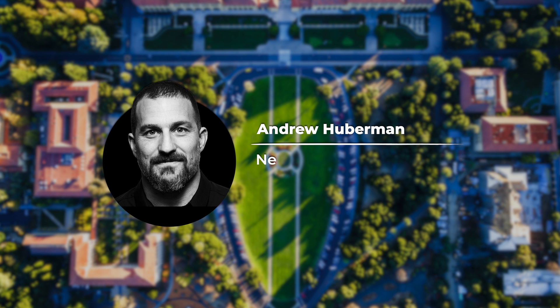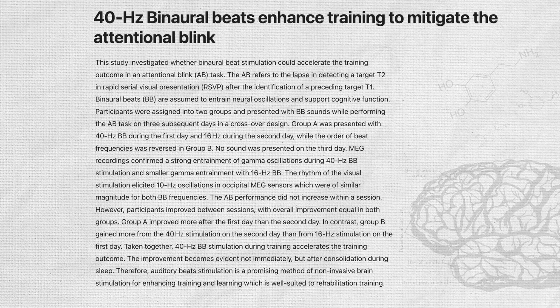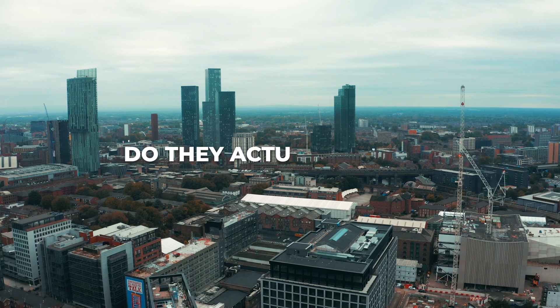Who's Huberman? He's a neuroscientist at Stanford, and he shared a podcast recently discussing the science of focus and how we can leverage it to be more productive. Let's get beyond the theoretical into practical application of these tools and see — do they actually work?